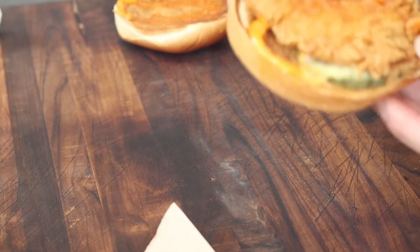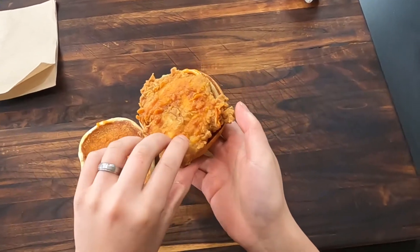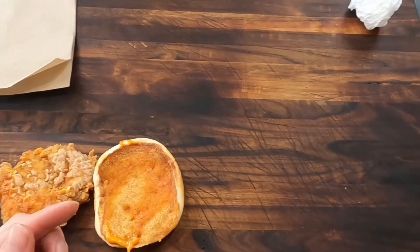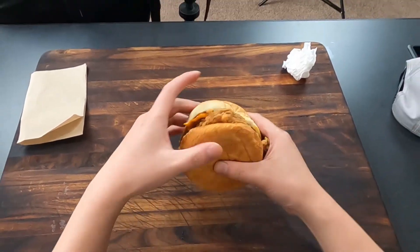This looks pretty good — it's all white meat, extra crispy, and there are pickles on there. I think this is the spicy one. So we've got the brioche bun, extra crispy chicken breast, spicy mayo, and the pickles. Let me deconstruct this really quick. These smell pretty good — pickle action — and it's still pretty crispy from me picking it up. They say these are extra thick pickles.